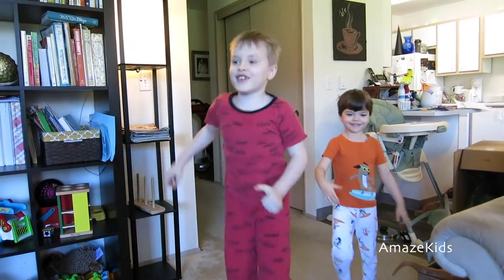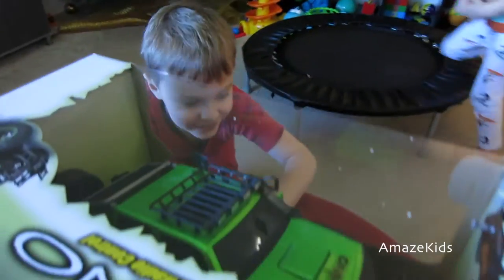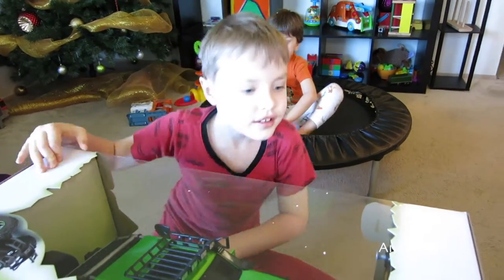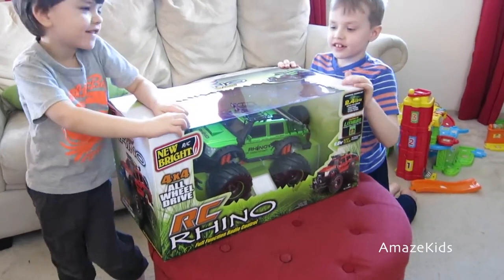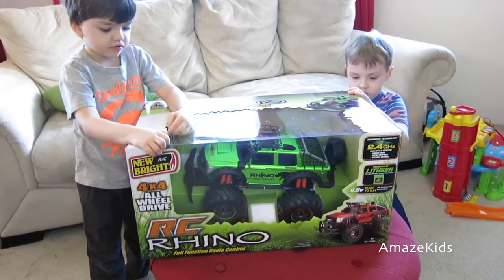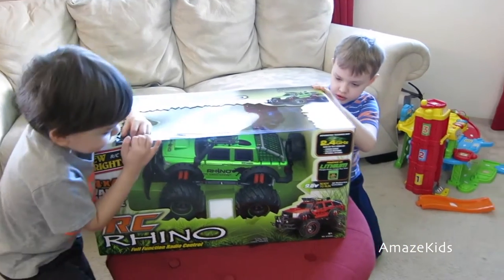Oh man, it's so cool! Wow! Awesome! We got a nice remote control car. Archie Rhino. And you're gonna open it? Yeah, alright, let's do it.